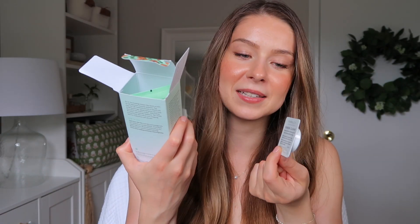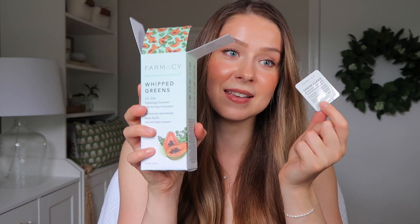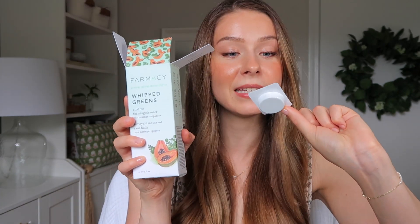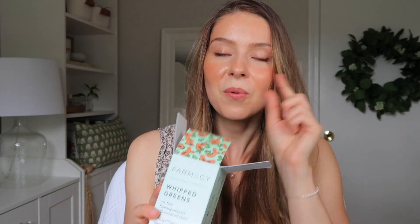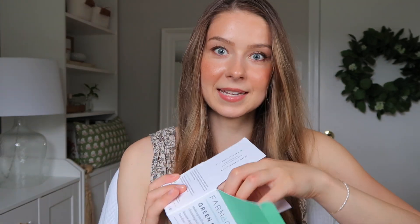Fun fact: when you get this cleanser, you get a Green Clean Makeup Melt Away sample included, which is perfect because they go really well together. And when I opened the foaming cleanser, I also got a Honey Halo sample — I've used that before. It's a smart strategy to get people to try other products.